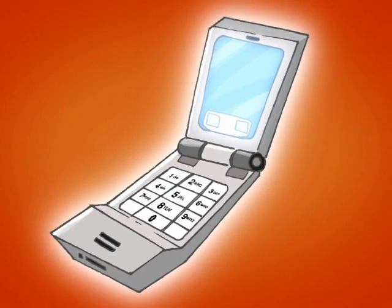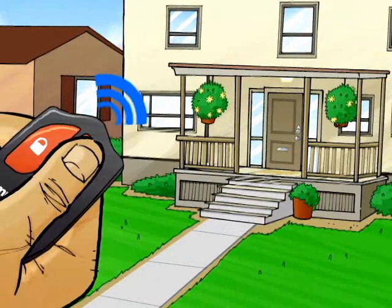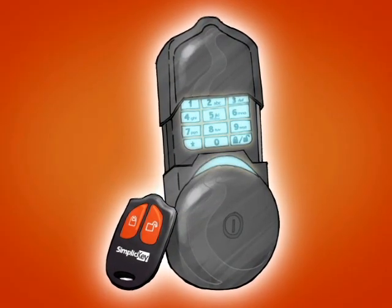Some things make life a little simpler, like SimpliCiKey. Unlock and lock your deadbolt with a key fob, keypad, or key. SimpliCiKey — one of life's little conveniences.